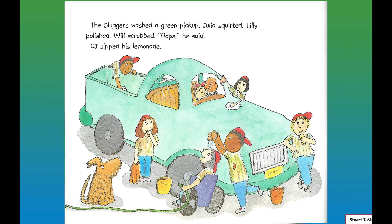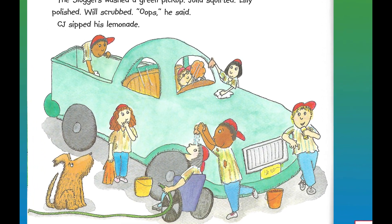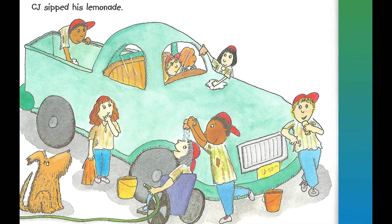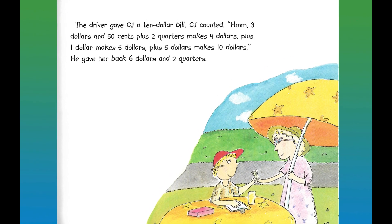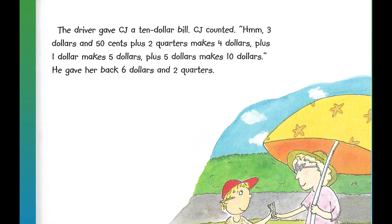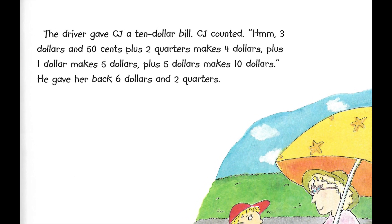The sluggers washed a green pickup. Julia squirted, Lily polished, Will scrubbed — "Whoops," he said. CJ sipped his lemonade. The driver gave CJ a ten-dollar bill. CJ counted: "Hmm — three dollars and fifty cents plus two quarters makes four dollars, plus one dollar makes five dollars, plus five dollars makes ten dollars." He gave her back six dollars and two quarters.